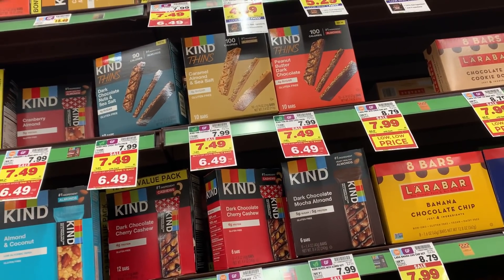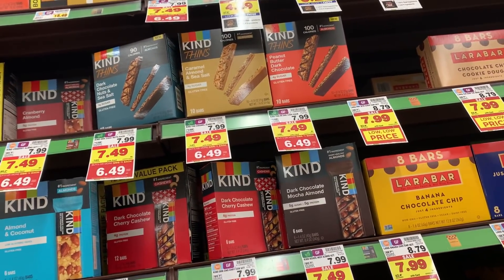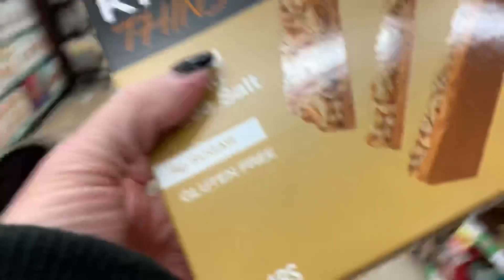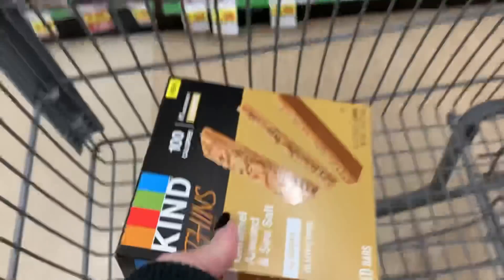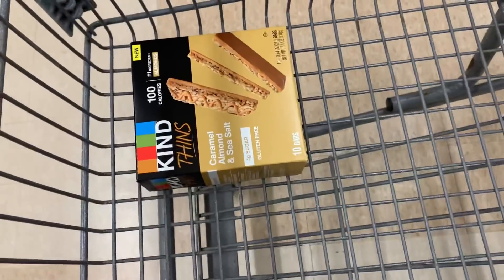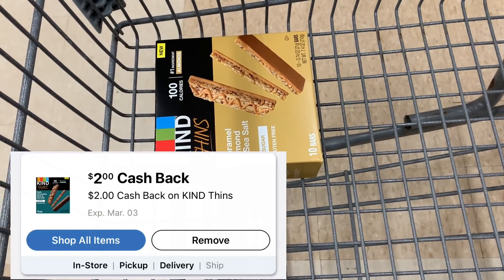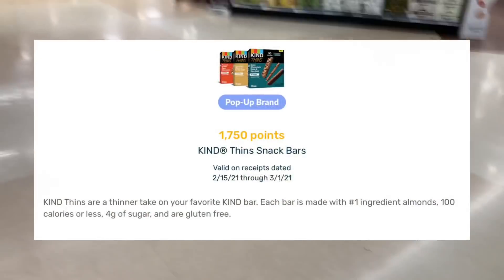Kroger has a mega sale right now where if you buy five participating items, you get a dollar off of each item. I'm going to start off with the Kind Thins — they are going to be $6.49, no coupons. I'm going to submit to Ibotta for $2 back, receive back $2 in Kroger cash back, and submit to Fetch Rewards for $1.75 back. Making my cost just 74 cents for that box of Kind bars that started off at almost $7. Absolutely insane.